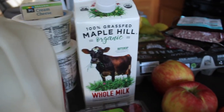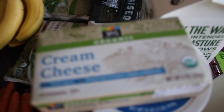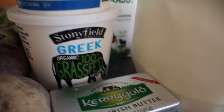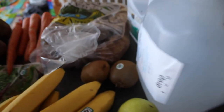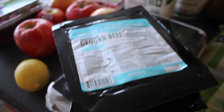We also have cheese, a gallon of milk, half gallon of 100% grass-fed milk, cream cheese, 365 Whole Foods brand sour cream, yogurt, a pack of unsalted butter, beets, carrots, russet potatoes, water, kiwi, bananas, pears, some frozen beans and peas, two packs of 100% grass-fed ground beef, and a pack of eggs.